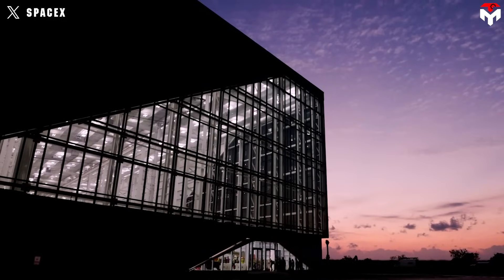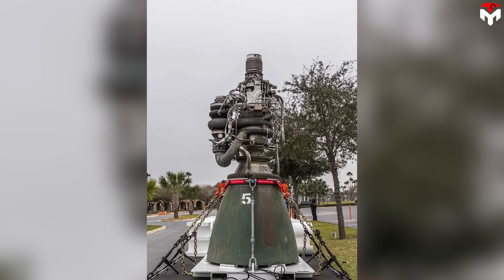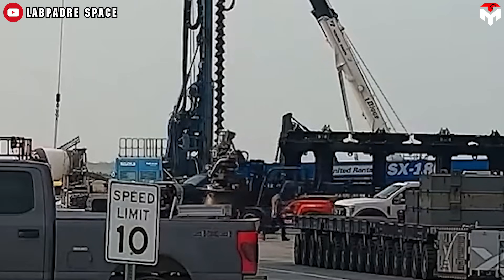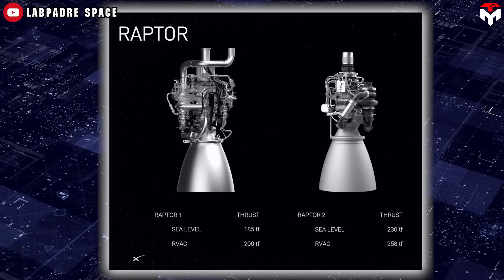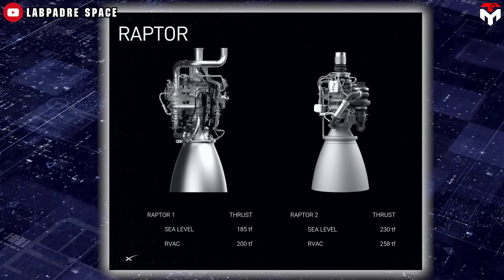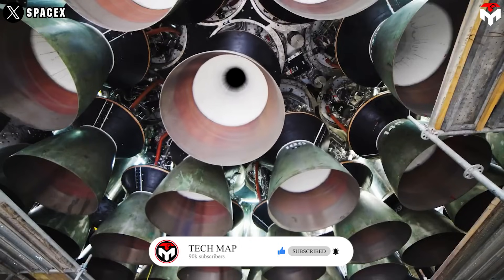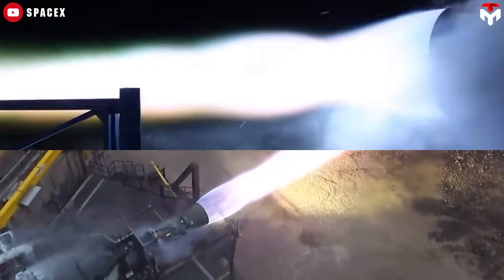Raptor 2's production pace also increased significantly. By 18 December 2021, Raptor 2 had started production, and by November 2022, SpaceX was producing more than one Raptor a day and had created a stockpile for future launches. The biggest change to Raptor 2 is an almost 25% increase in maximum nominal thrust over Raptor 1, from around 185 to 230 tons. Raptor 2 also contains design improvements to enable sustained, reliable operation at chamber pressures up to 300 bar — 20% higher than Raptor 1.